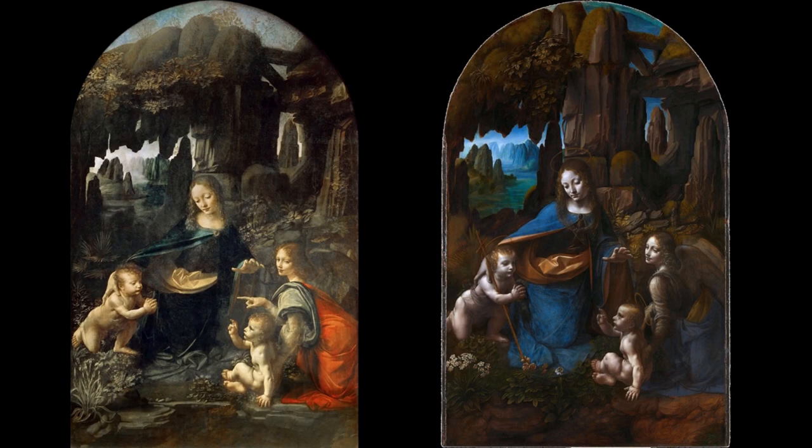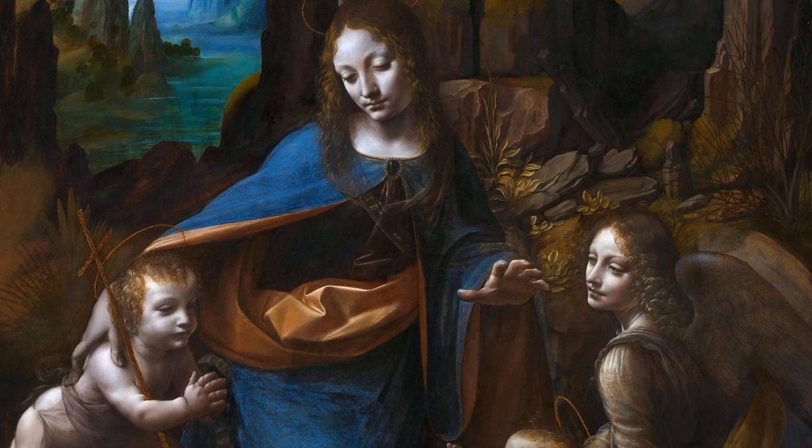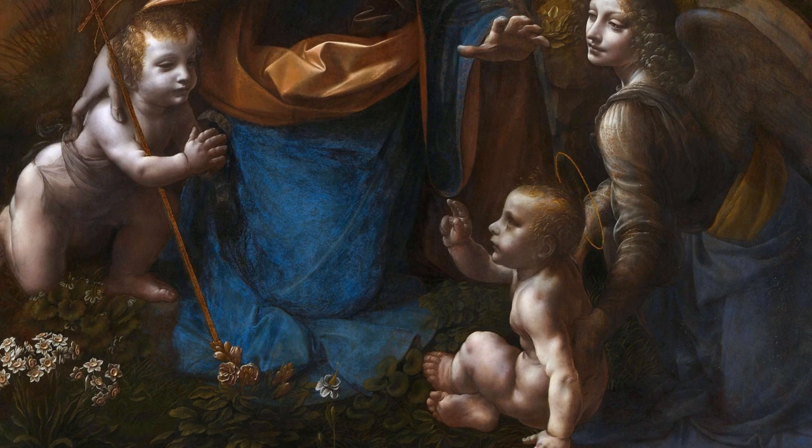To understand why there is one traditional and one non-traditional version of this painting, we need to go back to the early 1480s, when Da Vinci received a commission from prior Bartolomeo Scorleone and the chapel of the Confraternity of the Immaculate Conception in the church of San Francesco Maggiore in Milan. They wanted this up-and-coming artist to paint the theme of the Immaculate Conception, a Catholic dogma that Mary was born without sin, to serve as the center of an altarpiece for the chapel of the Immaculate Conception.